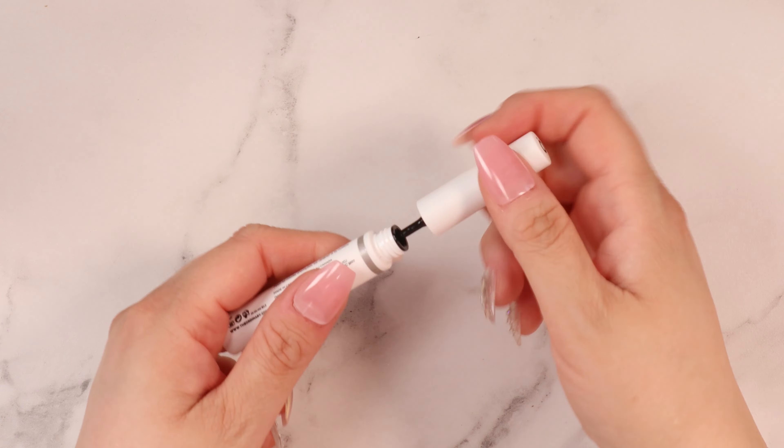This one right here from The Ordinary is actually only seven dollars Canadian, which is amazing. I'm super excited to try this out and test it, and of course take you guys on this journey with me throughout the month as I try this. I'm just going to get started and apply this.